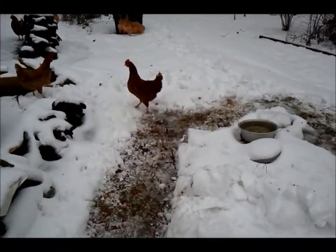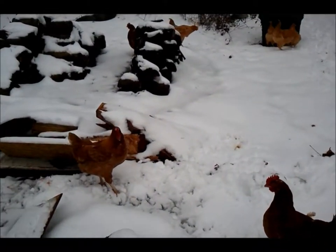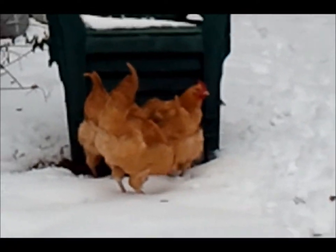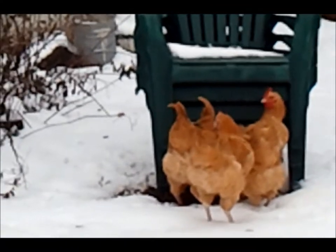I spoiled my chickens — I gave them a path to walk on. This little red wants to go over to where the Orpingtons are, where I gave them some scratch on a bare spot of ground. And the Orpingtons don't mind going across into the snow.